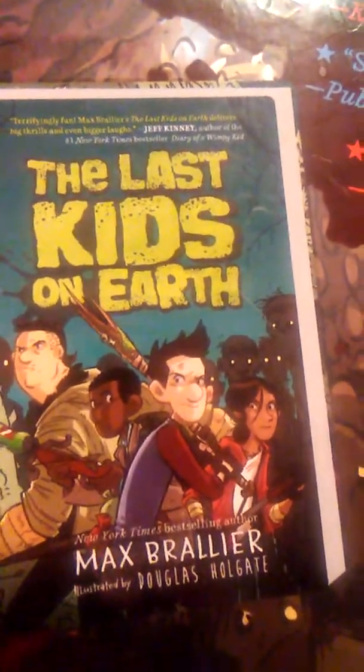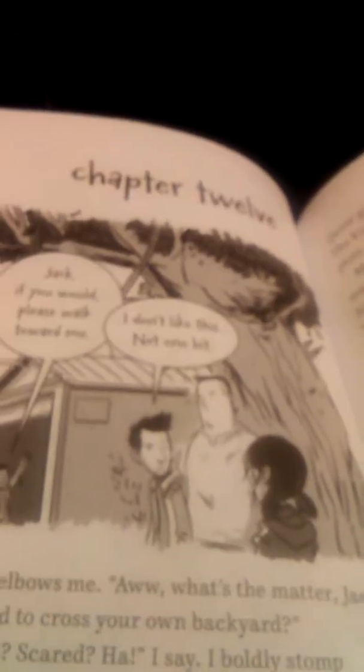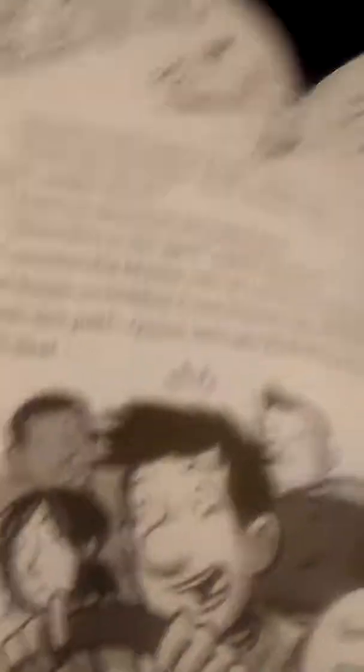It is very well written for preteens — a lot of action, very sarcastic. The other thing about these books is the illustrations are amazing. They're done in a comic book style and they really add a lot to the story. So if you have a preteen who's interested in those kinds of books, check that out.